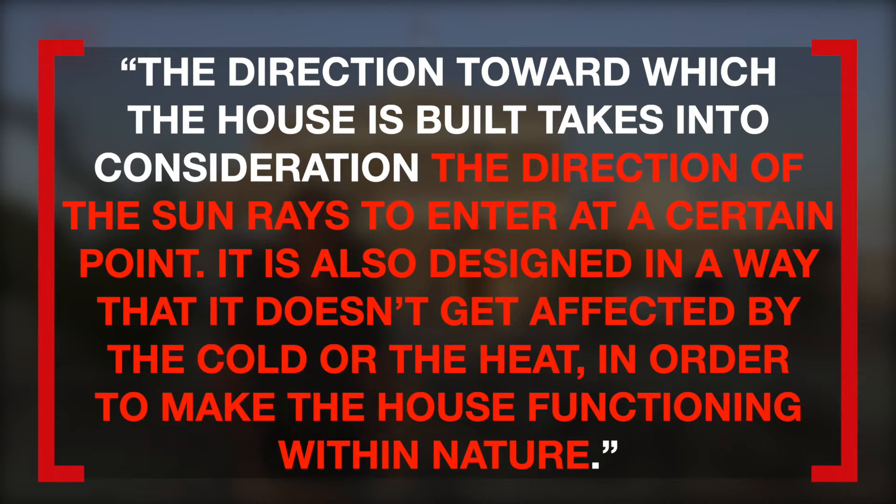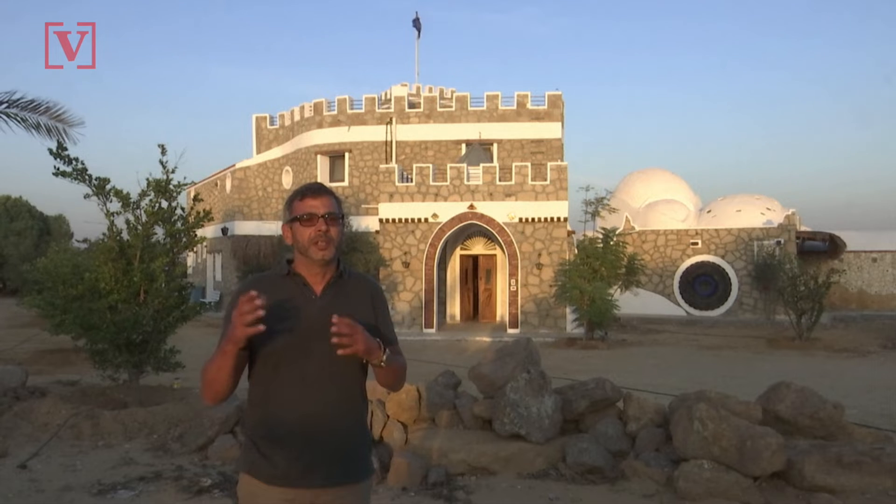The direction towards which the house is built takes into consideration the direction of the sun rays to enter at a certain point. It is also designed in a way that it doesn't get affected by the cold or the heat, in order to make the house functioning within nature.